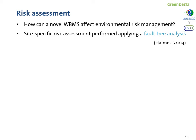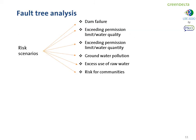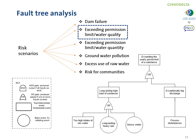Since the improvement was quite limited — up to 6%, below what we expected — we thought it could be more meaningful to consider which risks could be reduced instead of everyday impacts. So, how can the novel water balance management system affect environmental risk management on site? For this, we decided to go for a site-specific risk assessment by applying a fault tree analysis. Different risk scenarios were considered, from dam failure to groundwater pollution, and exceeding permission limits on water quality.